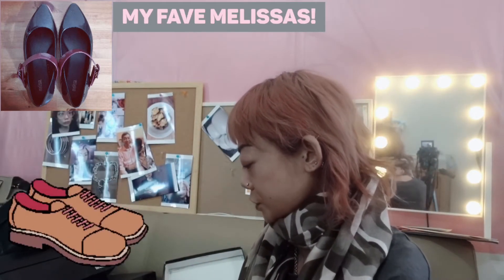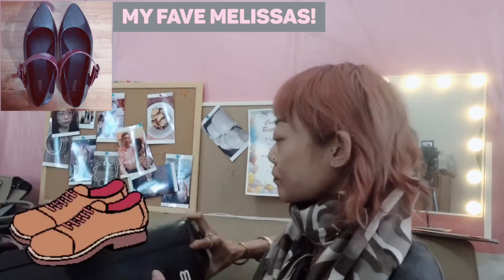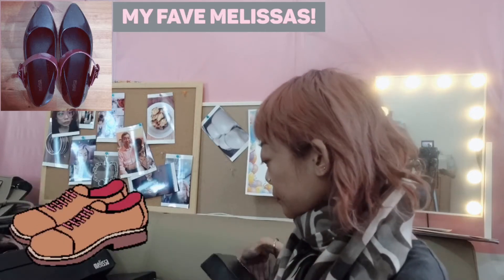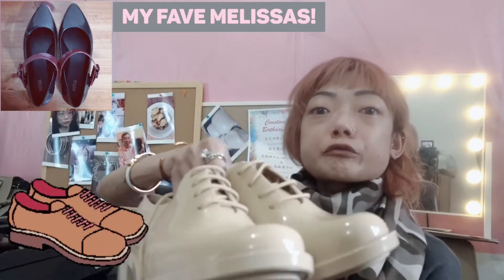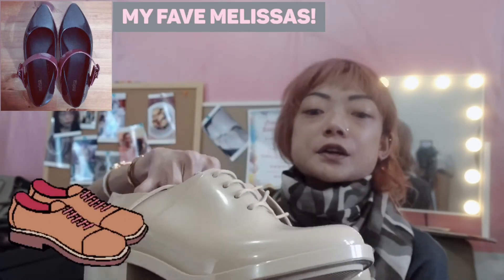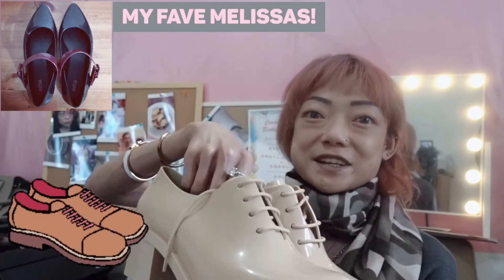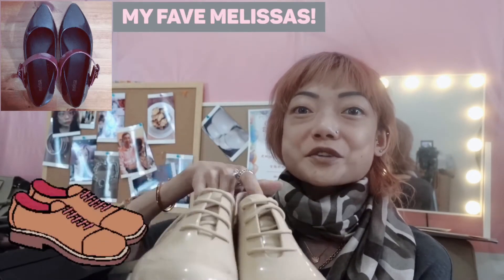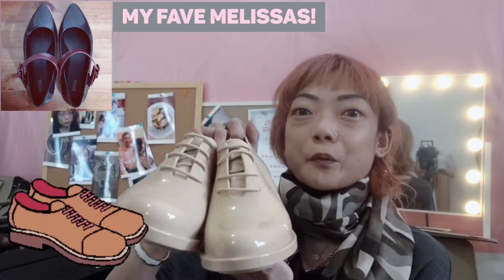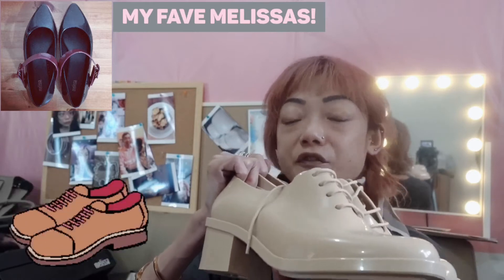The next pair is the same style except in a really nice cream color — so it's really summery. I haven't worn this pair yet because I don't feel like getting them dirty. I'm just a really childish person — if I have something really nice I put them on my bedside to admire. This is the pair I might wear later when it gets hotter, but they're definitely worth it because they're really comfortable.